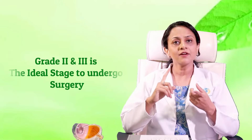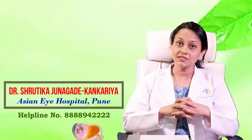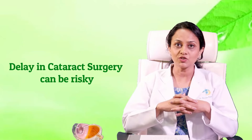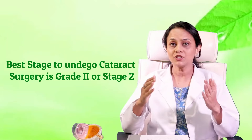When doctors examine and grade your cataracts, grade 2 and 3 is the ideal stage to undergo surgery. If the cataract becomes hard, we have to use the machine at higher power to break it, and this higher power usage can lead to collateral damage to the rest of the eye. The risk of breaking the lens support also increases with advanced stages. So the best stage to undergo surgery is grade 2, and your ophthalmologist will guide you.